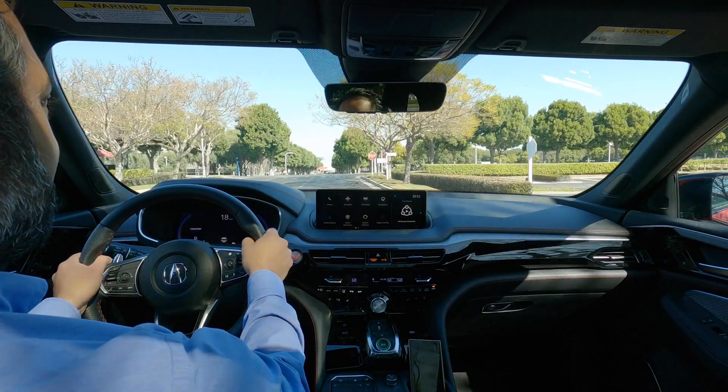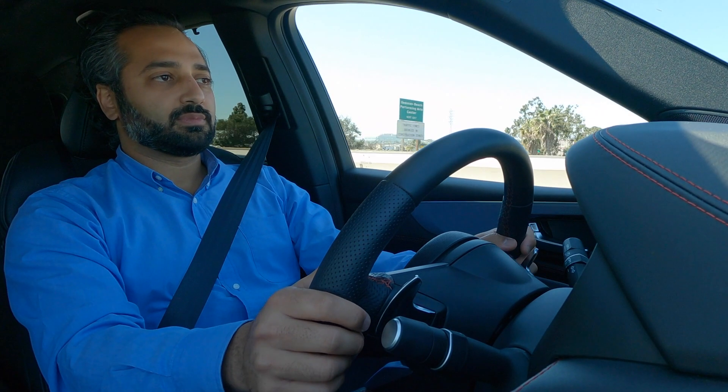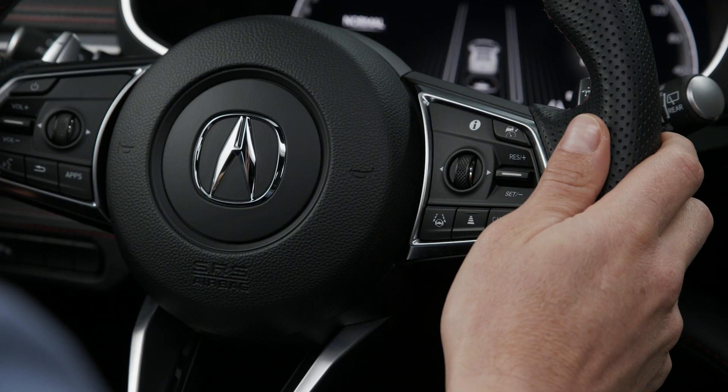Here's what you need to know about Acura's technologies. Acura Watch features require active driver attention and involvement. They do not make an Acura vehicle autonomous or self-driving.